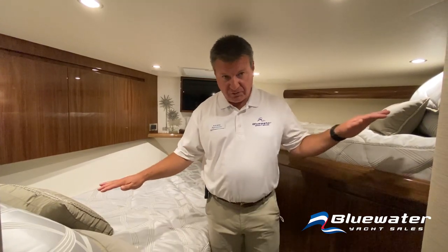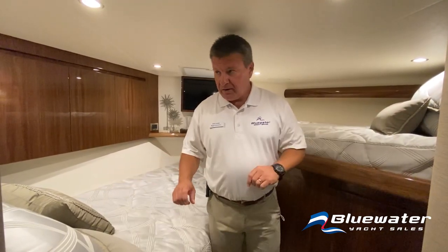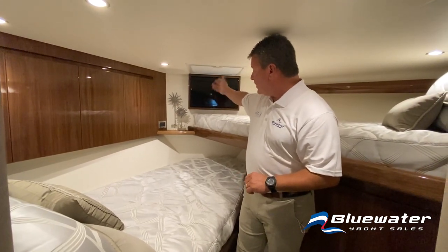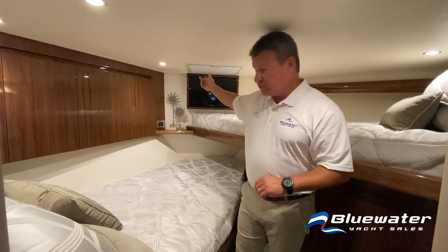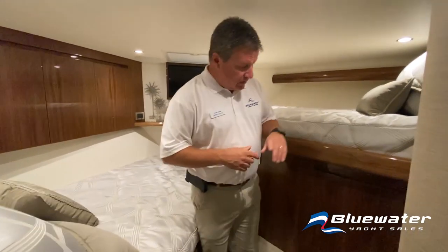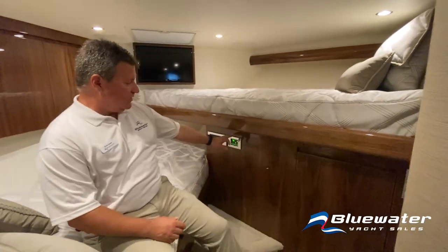We're in the forward stateroom now. The standard layout is over-and-under bunks here. You'll notice cabinetry up top, TV forward. There is a hatch with shade and screen right here, just for a little more natural light and natural air in this space when you want it. There is also a dedicated HVAC system just for this zone as well.